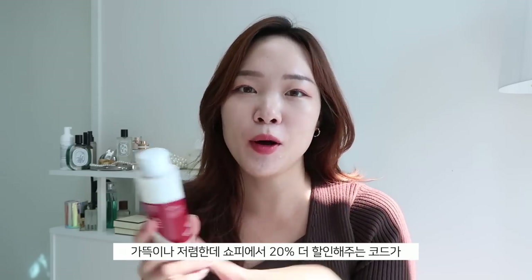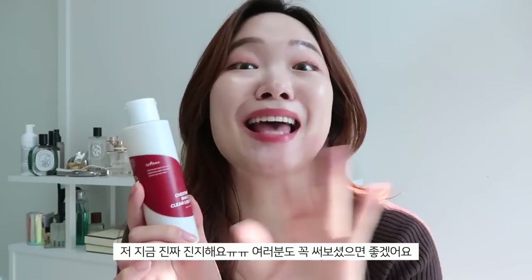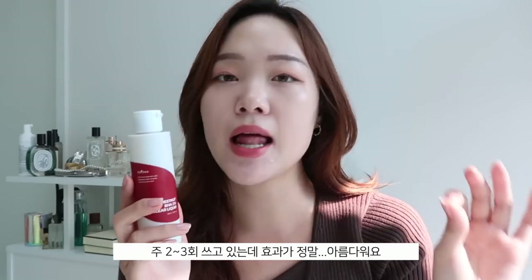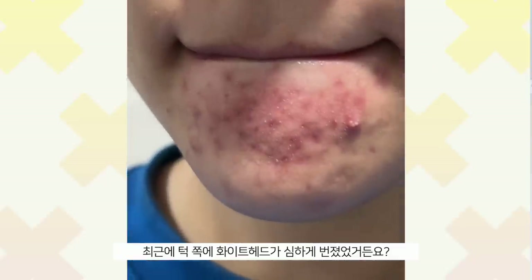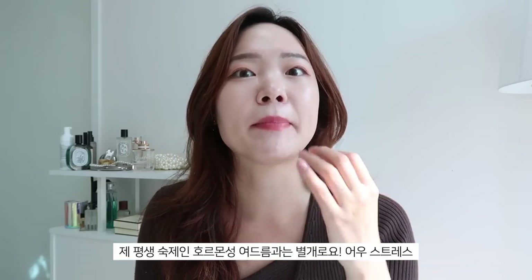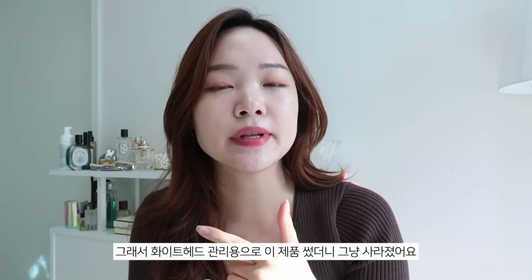I'm already on my second bottle and I highly recommend it. It's already affordable but I have a 20% discount code on Shopee that lasts till the 18th. I use it two to three times a week and it works beautifully, especially on whiteheads and texture. I've been getting white bumps on my chin — this has been working amazingly on them, they just disappear right after.